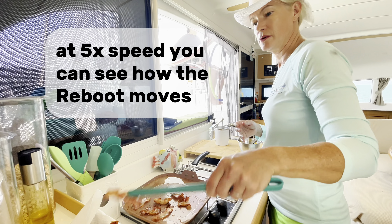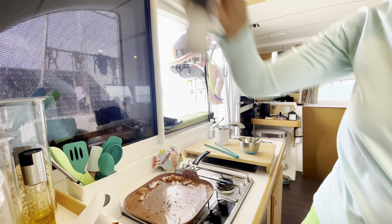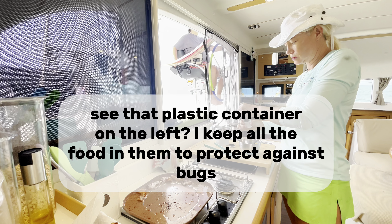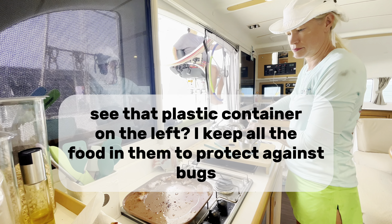At 5x speed, you can see how Reboot moves. Bugs can get into anything — even pepper — so I have covered grinders. See that plastic container on the left? I keep all the food in them to protect against bugs.